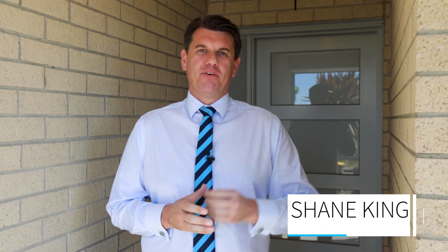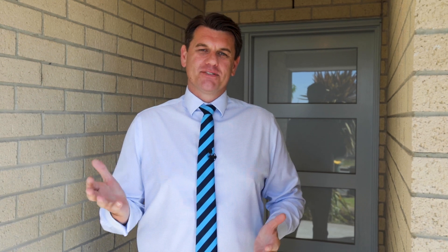Hi, Shane King from Harcourts. Today we're going to have a quick look at how you can prepare your home ready for photos and obviously ready to go to market. When you go to market, the first impression is the most important one you can make with buyers. I always equate it to a bit like a first date where you want to make the best first impression possible. Let's take a wander through this home and we'll point out a few tips and tricks.